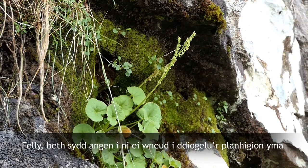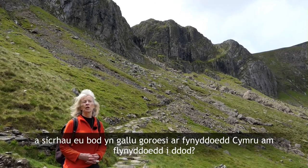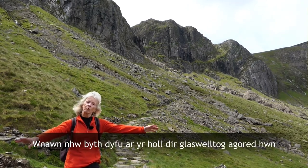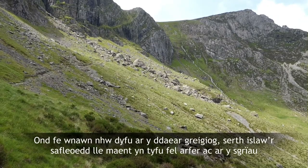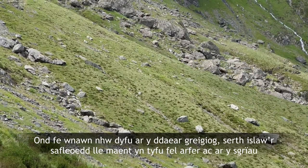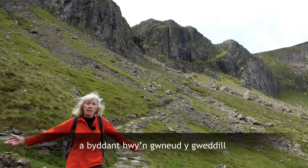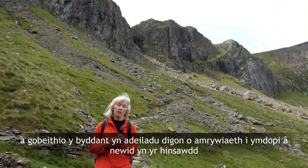So what do we need to do to protect these plants and ensure that they can survive on the Welsh mountains for years to come? Well, basically all we need to do is give them room. They'll never grow on all this open grassy ground — there's too much competition from the grasses and also it's too wet — but they would grow on the steep rocky ground below the sites where they normally grow and on the screes. So all we need to do is give them some protection, give them some room, and they'll do the rest and hopefully build up enough diversity to be able to cope with the changing climate.